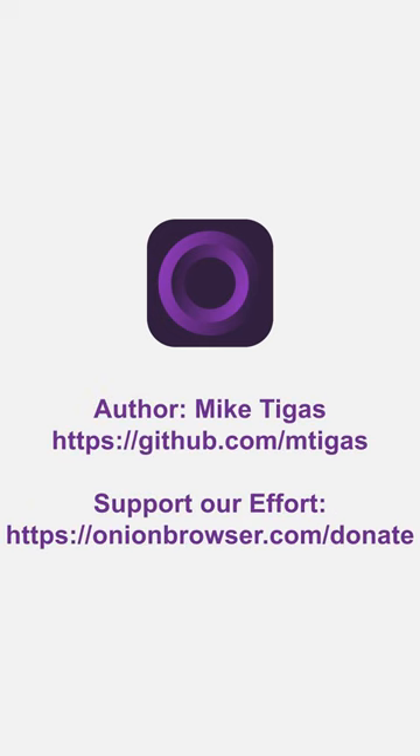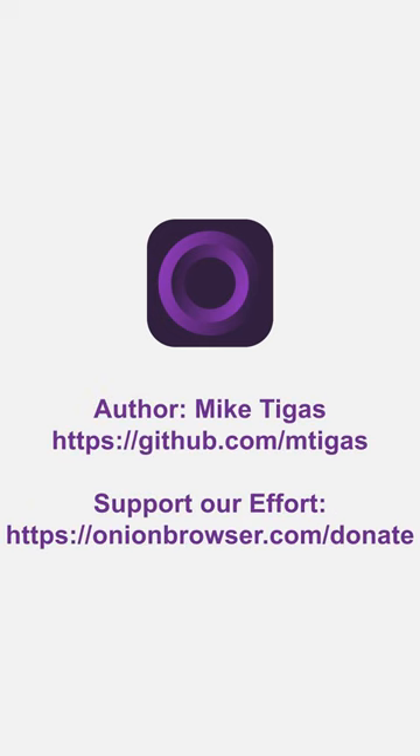Onion Browser was conceived and initially implemented by Mike Tigas. Help fund Mike's future work on Onion Browser by visiting the donate page on onionbrowser.com.